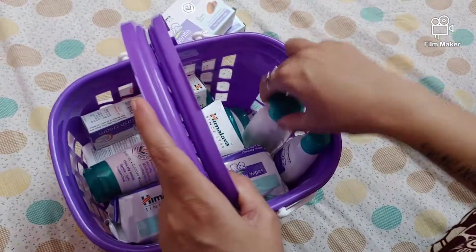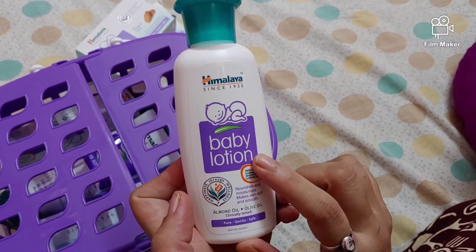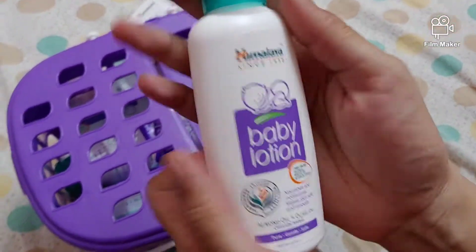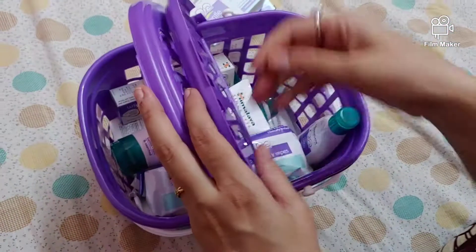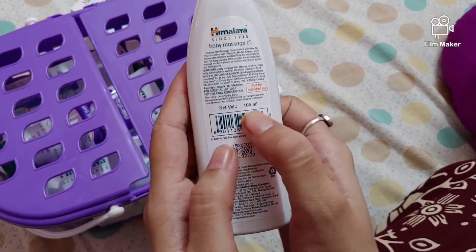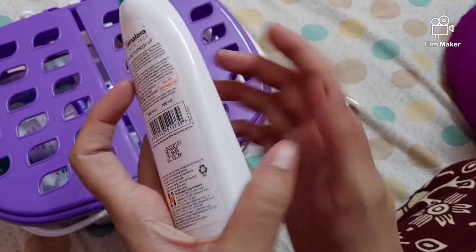The next product is baby lotion, it is 100 ml and 85 rupees. The next product is baby massage oil, this is also 100 ml and the price is 92 rupees.